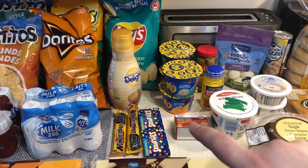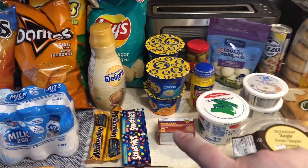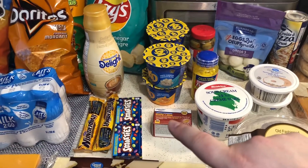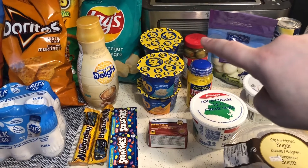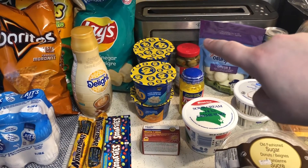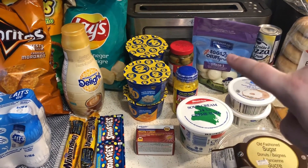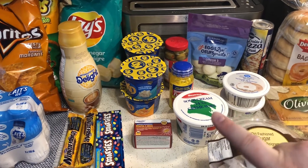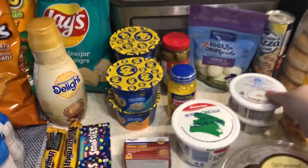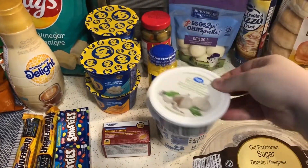I got some allergy pills because my allergies are always acting up — these work best for me and they're just the Walmart brand cold and sinus. I got some olives for martinis this week. I've got Tylenol Arthritis for my hubby, some hard-boiled eggs that were on sale — good deal. Sour cream, plain cream cheese, and herb and garlic cream cheese also on sale.